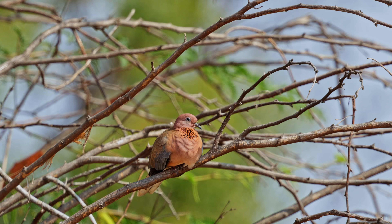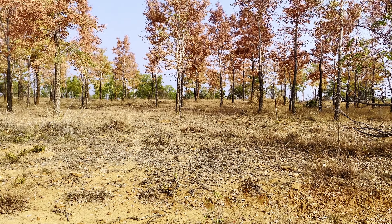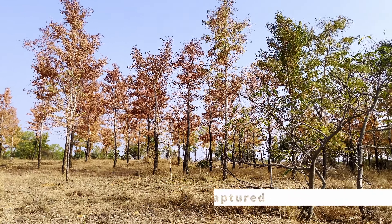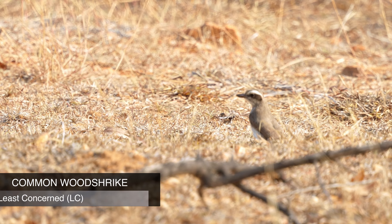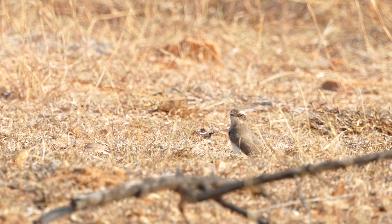Above the coucal, there was this beautiful laughing dove perched on a tree branch, enjoying the cool morning air. The bird is named so because of its distinctive call, which sounds like a soft, rhythmic laughter. This call is often heard during the early morning and late afternoon, especially when the birds are perched on trees, wires, or rooftops.